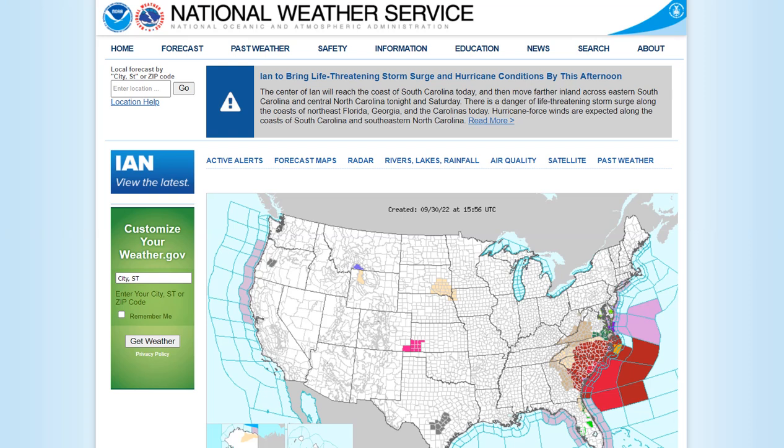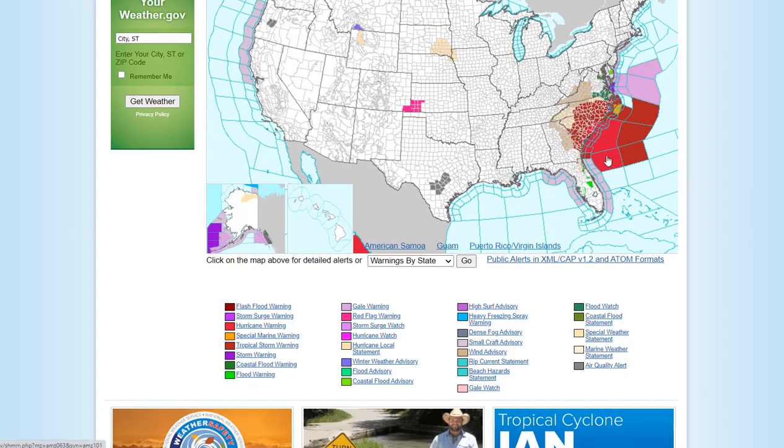Ian will bring life-threatening storm surge and hurricane conditions happening now. The center of Ian will reach the coast of South Carolina today — the eyewall has made it and the center of circulation is now onshore north of Charleston. It will move further inland across eastern South Carolina and central North Carolina tonight and Saturday. Danger of life-threatening storm surge extends along the coast of northeast Florida, Georgia, and the Carolinas. Heed the warnings. Flash flood warnings are in effect throughout most of eastern North Carolina and South Carolina.